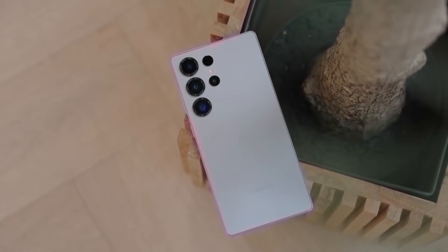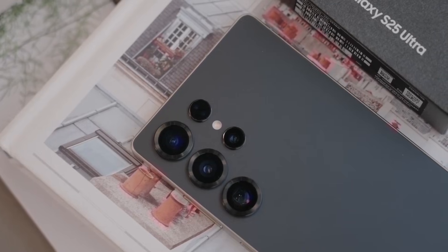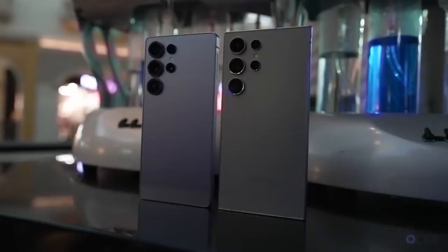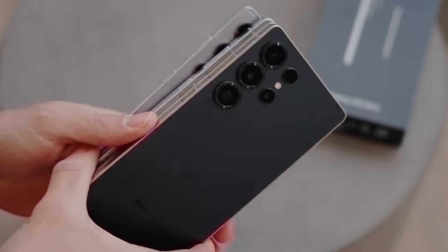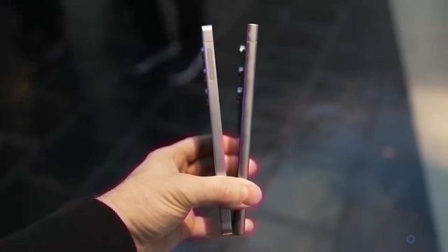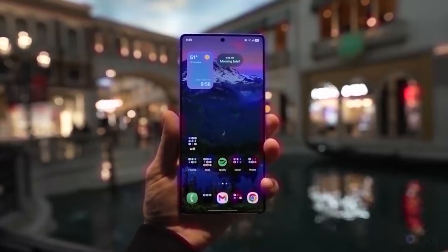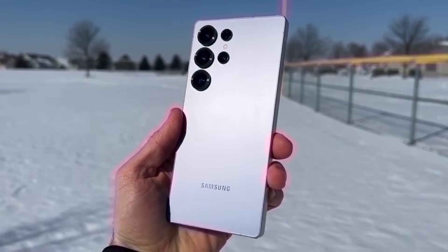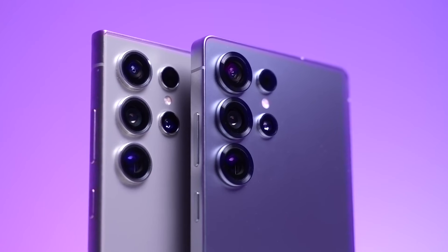Overall, it's looking like the Samsung Galaxy S26 series is going to be an exciting release, especially if the Ultra becomes the first S-Series phone to feature an under-display camera. Samsung seems to be continuing their strategy of improving and refining their phones rather than completely redesigning them. Just like all new phones, there will be a major emphasis on software, with AI playing a huge role in the user experience. The launch is still a bit far off, but we can expect plenty of information to leak as we approach the release date. Make sure you're subscribed so you don't miss out on the latest updates.